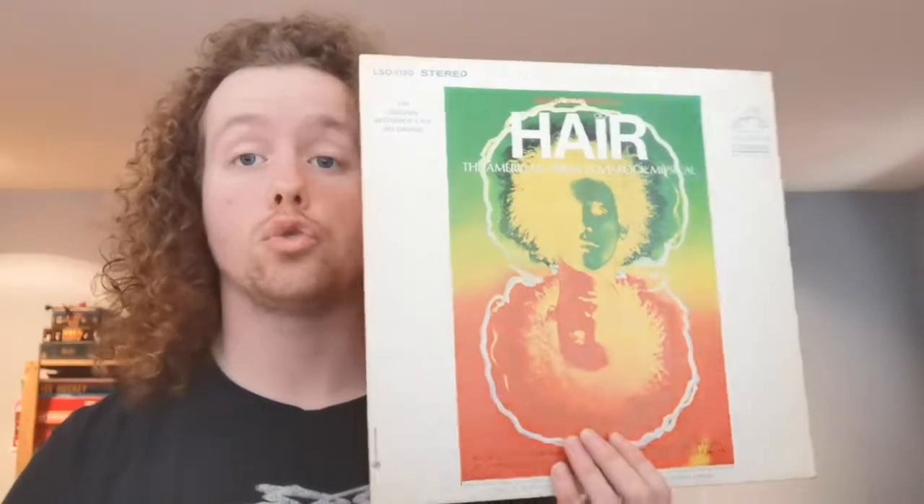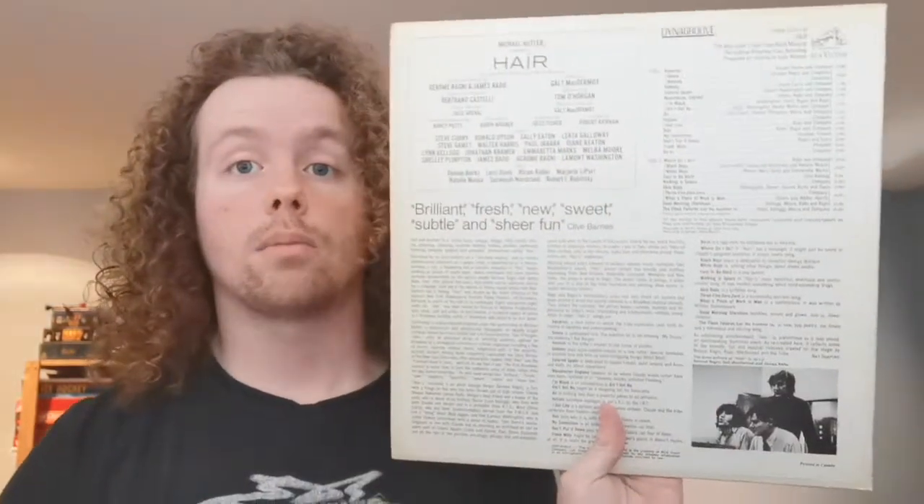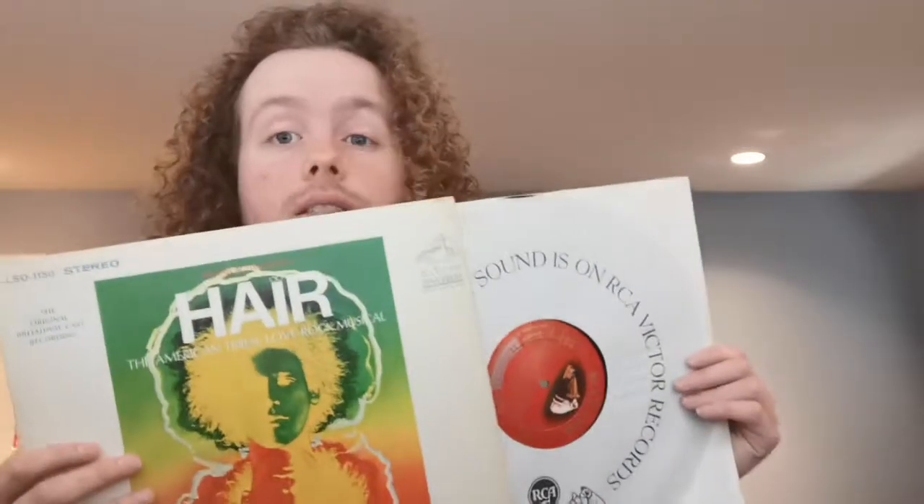This is very important for rock and roll history — the soundtrack to Hair, which is one of the first, if not the first, popular rock operas of all time. It deals with many counterculture issues. I've never listened to the whole thing, but in the spirit of this video I will actually be going through it. The reason I do these videos year by year — I've already done one for '66 and '67 — is I take these all out, do a video on them, then give them all a spin over the course of a few weeks.